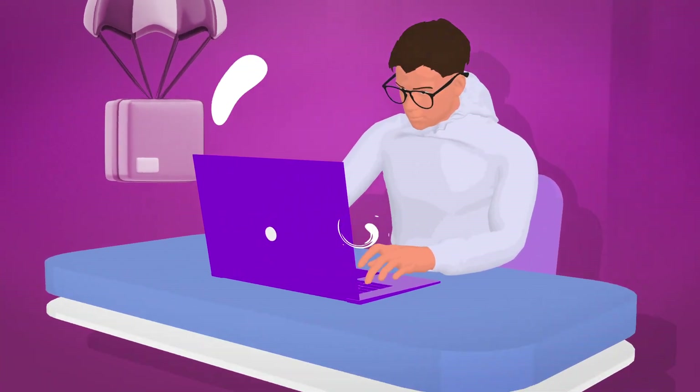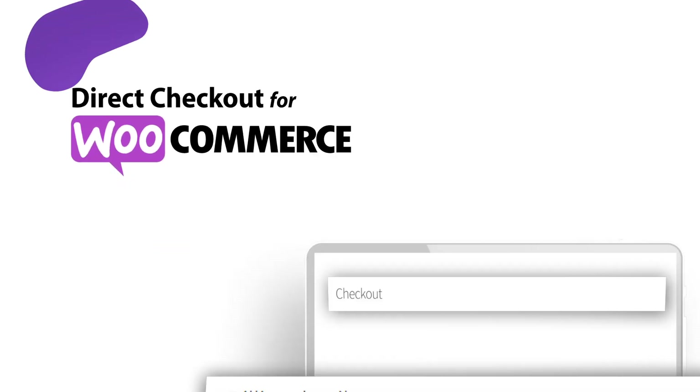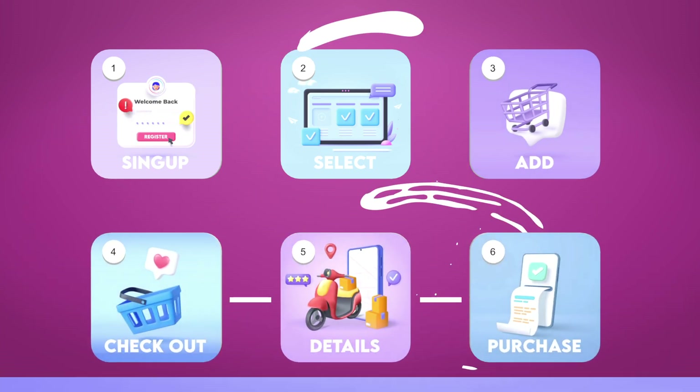Welcome to a world where online shopping meets unparalleled efficiency. Introducing WooCommerce Direct Checkout, the game-changing plugin for your WordPress store. Say goodbye to endless steps and hello to increased conversions with our simplified buying process.